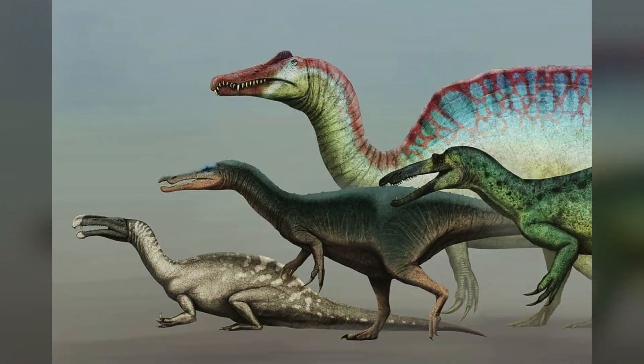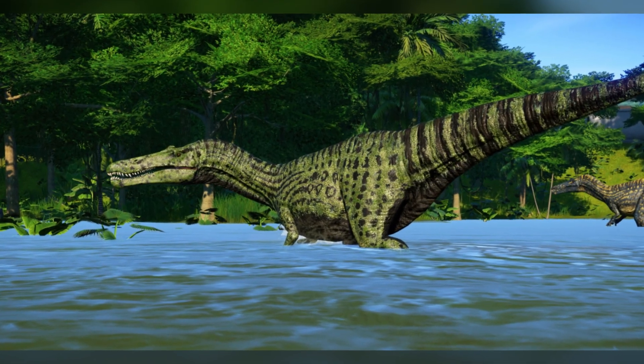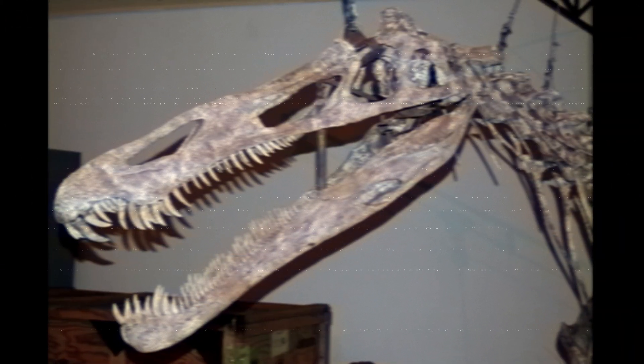The type species is Suchomimus tenerensis. And like most Spinosaurid dinosaurs, this long, elongated snout allowed for a diet of fish, eels, and other small critters found in the water, because this guy did hunt in the water.